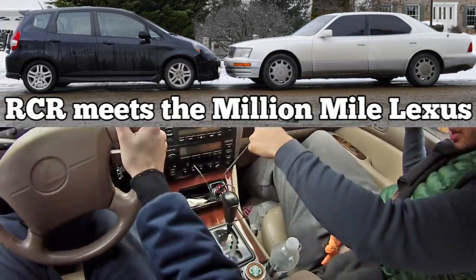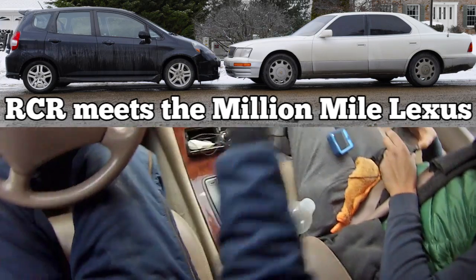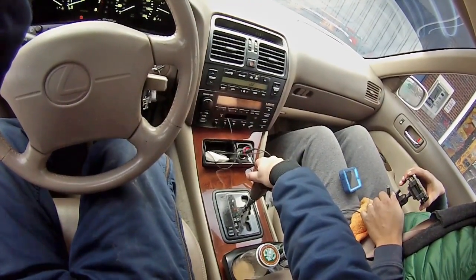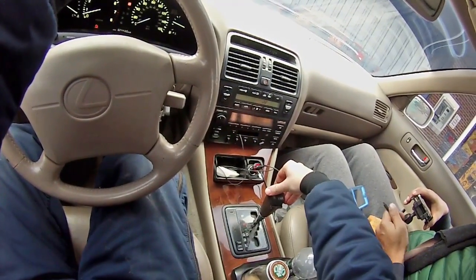A few things to know: it does not downshift. It's a little bit clunky just getting into reverse and drive, but other than that it's just like a regular car.